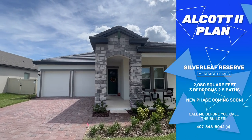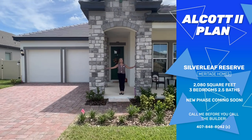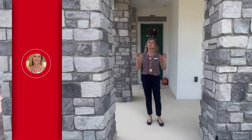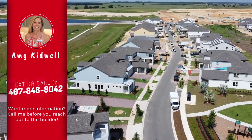Hi everybody, it's Amy with Heart and Home Orlando and I am so excited to show you this floor plan. This is one of my clients' homes — they actually just closed on it, so there's a few little things they've started to move in. But the reason I wanted to show you this is because it is a beautiful floor plan. The community is Silverleaf and Meritage is the builder. This is a beautiful Alcott floor plan.